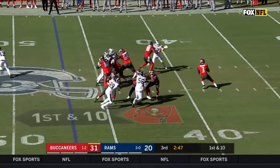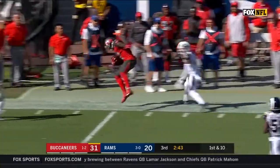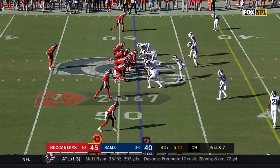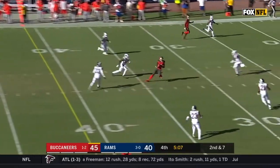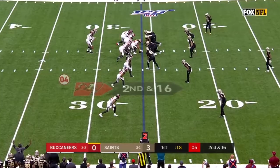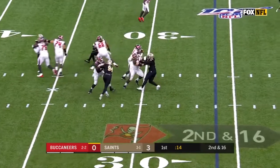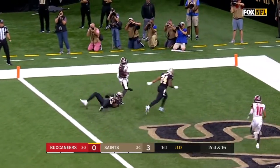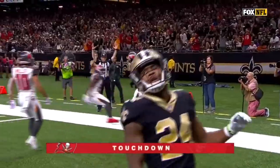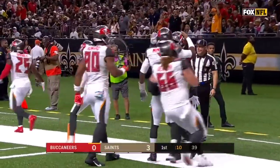At the 47-yard line of Tampa Bay, Winston looking for a knockout punch — wide open at the 40. Winston to throw, protected well, middle of the field — Godwin. Winston steps up on the run, completes it — Chris Godwin is into the end zone and a Buccaneer touchdown! His first catch of this game.